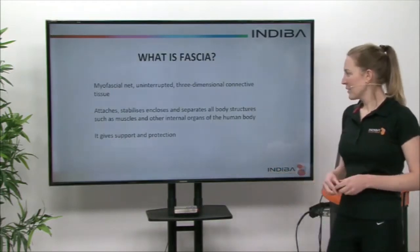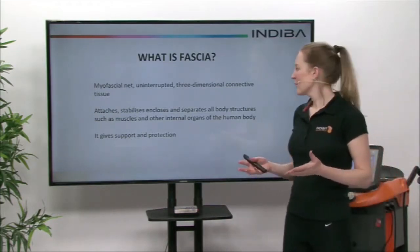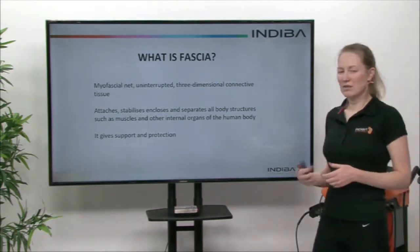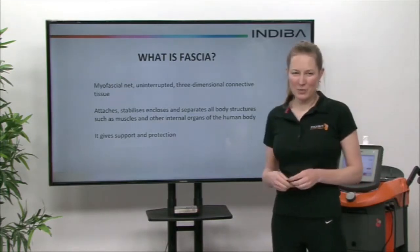So what's fascia? Fascia is a net of connective tissue and it attaches, stabilizes, closes and separates all the body structures such as muscle and internal organs, so it provides stability, support and protection within the body itself.